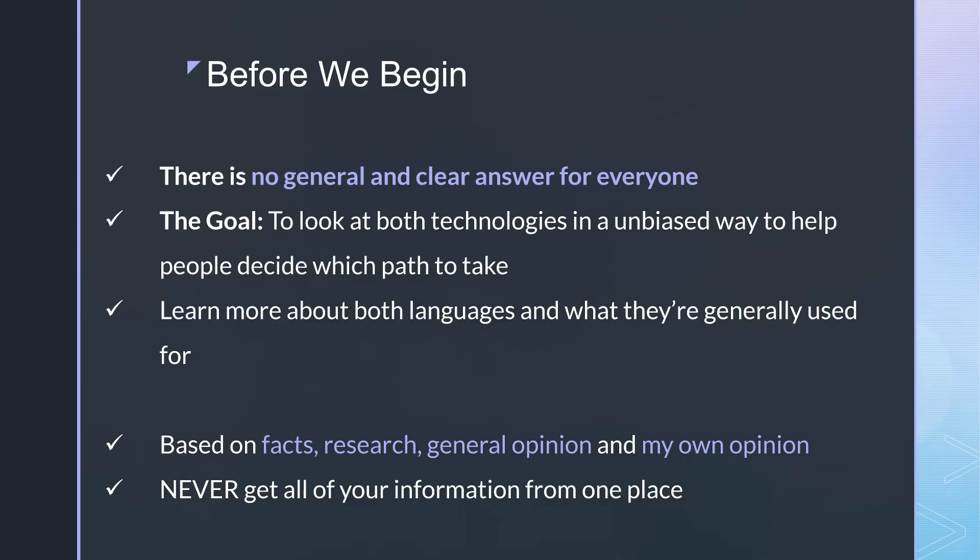I base these videos on facts, research, general opinion, as well as my own opinion, because I have worked with both throughout the years. Don't ever get all of your information from one place such as this video. When you research anything, make sure you have multiple credible resources, because there are a lot of fanboys out there that will just trash whatever they don't use. If they're a PHP developer they'll trash Python any chance they get — maybe they had a bad experience. You can't listen to that because it's based on pure emotion, not on any scientific data or facts. That's the reason I make these videos.